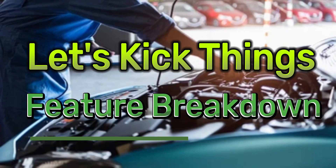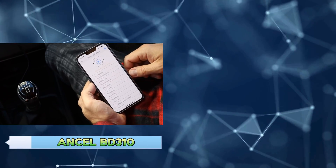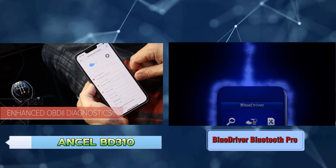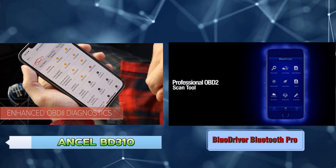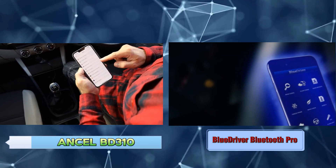Let's kick things off with a feature breakdown. The Uncel BD310 boasts while the BlueDriver Bluetooth Pro comes equipped with key features. As we can see, both scanners offer common features, but there are some notable differences that could influence your decision.